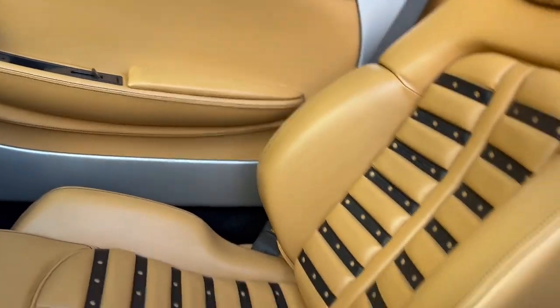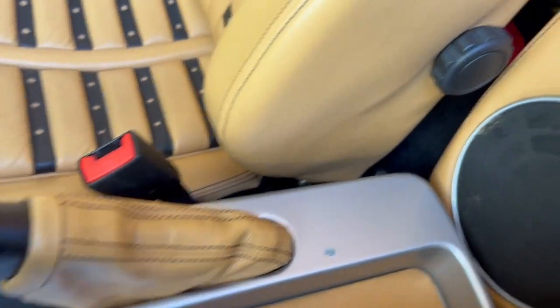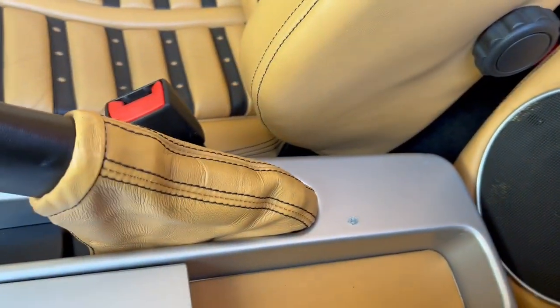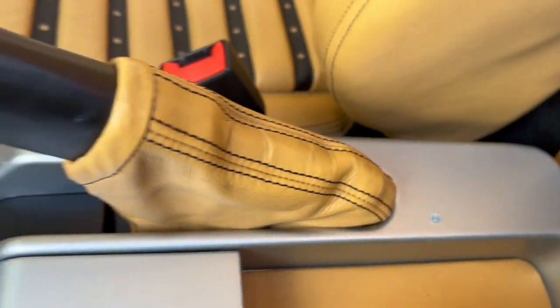One other imperfection in the interior is a paint chip behind the brake lever. That was there when I bought the car and I don't know its origin. It's cosmetic only — everything else is fine, but I wanted that to be noted.